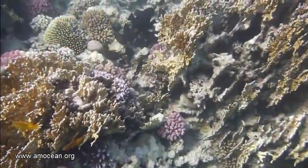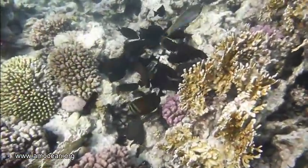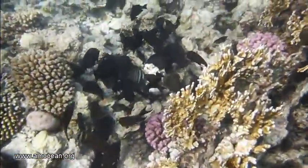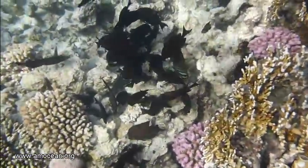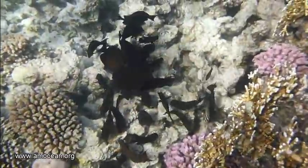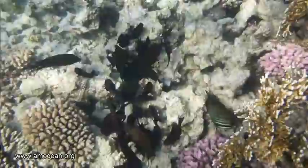Surgeon fish, tangs, and unicorn fish belong to the typical picture of tropical coral reefs, especially in the Indian and Pacific Ocean. They all form the family of the Acanthuridae, which comes from the Greek 'acanthos' meaning thorn, and 'oura' meaning tail — so it's the thorn tails.